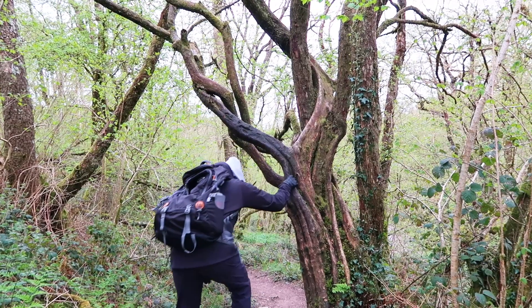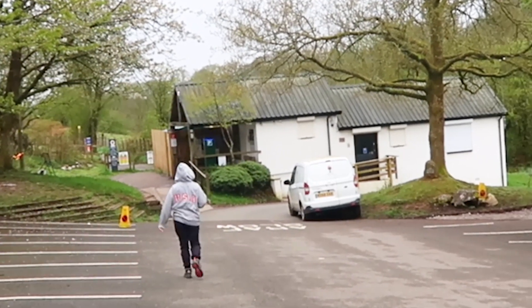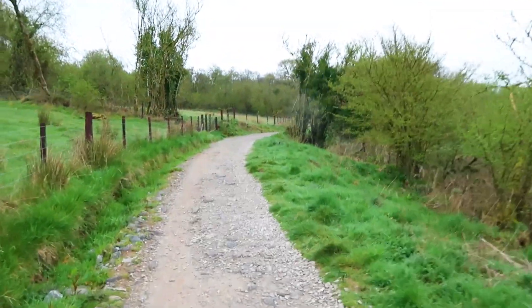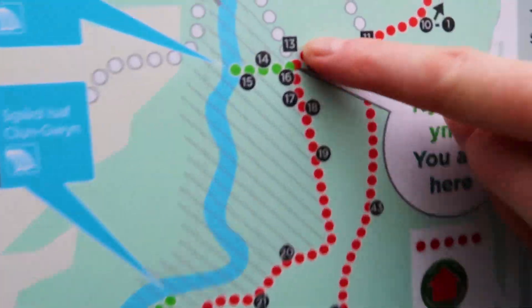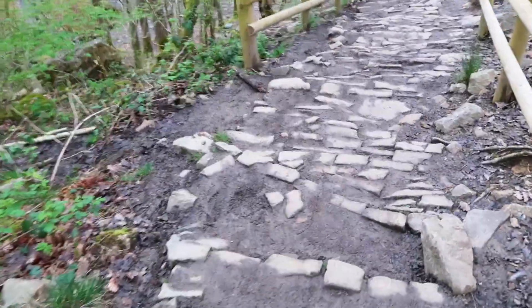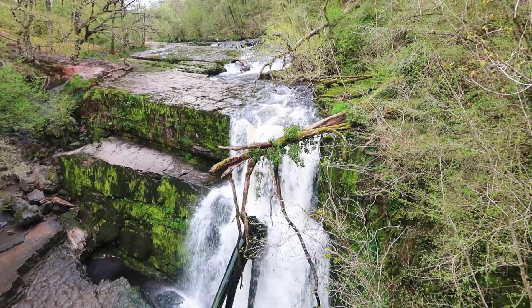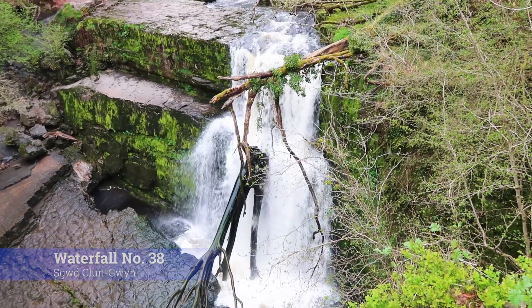It turned out we weren't on the right trail at all and we should have gone straight ahead from the ticket office in the car park. We're now walking on a pretty easy path. We're at marker 13. Let's go and look at a waterfall — waterfall number one on the trail.